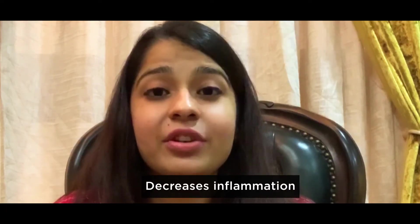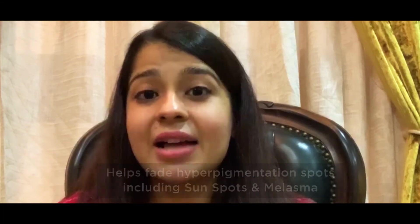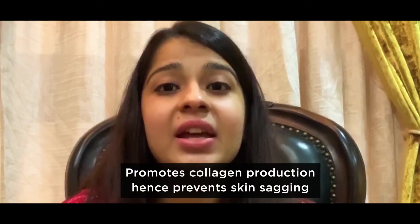It decreases inflammation and hence reduces redness. It helps fade hyperpigmentation including sunspots and melasma. It also promotes collagen production and hence prevents skin sagging.